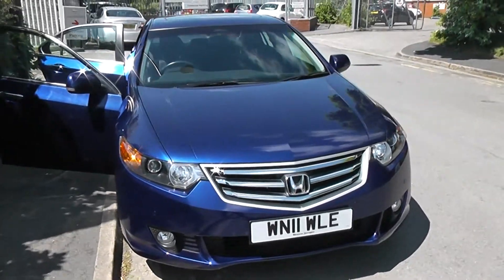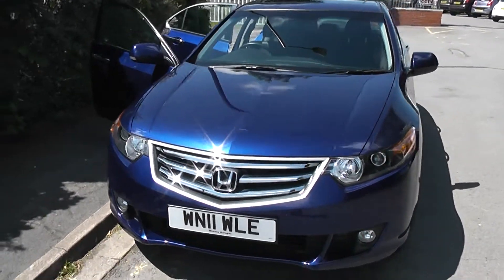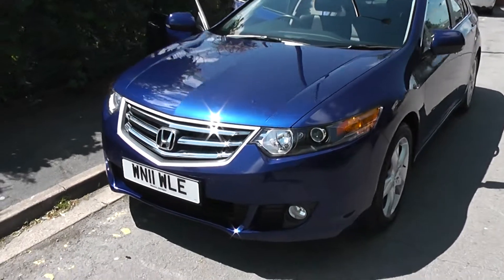This vehicle will be in tax band H, which equates to £200 of road tax per year, and insurance group number 24.